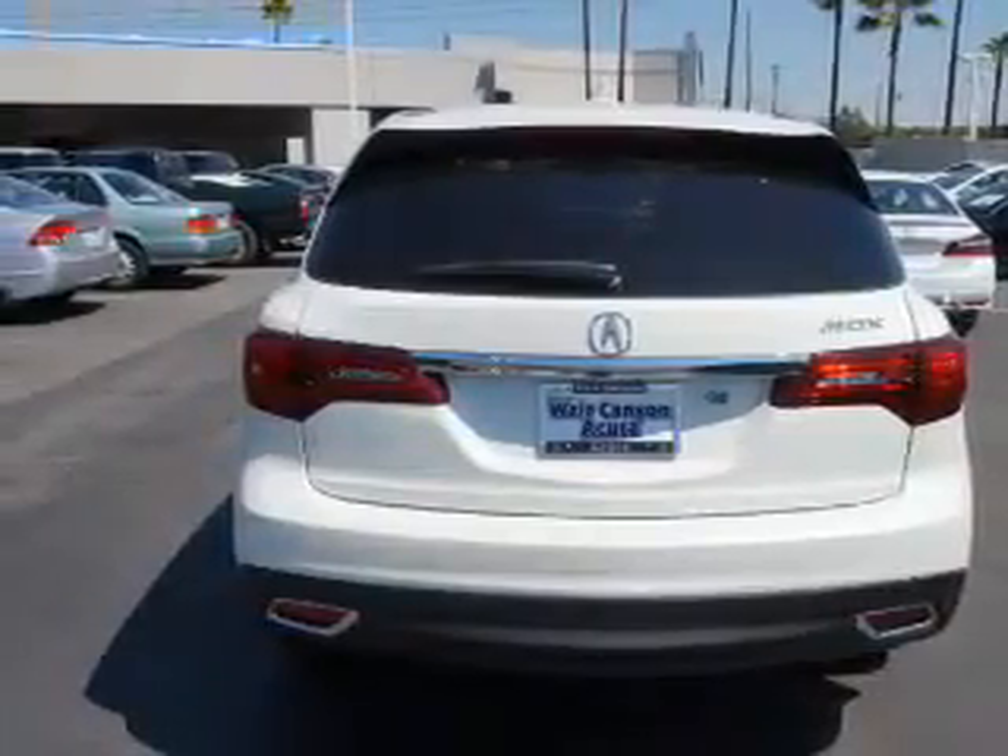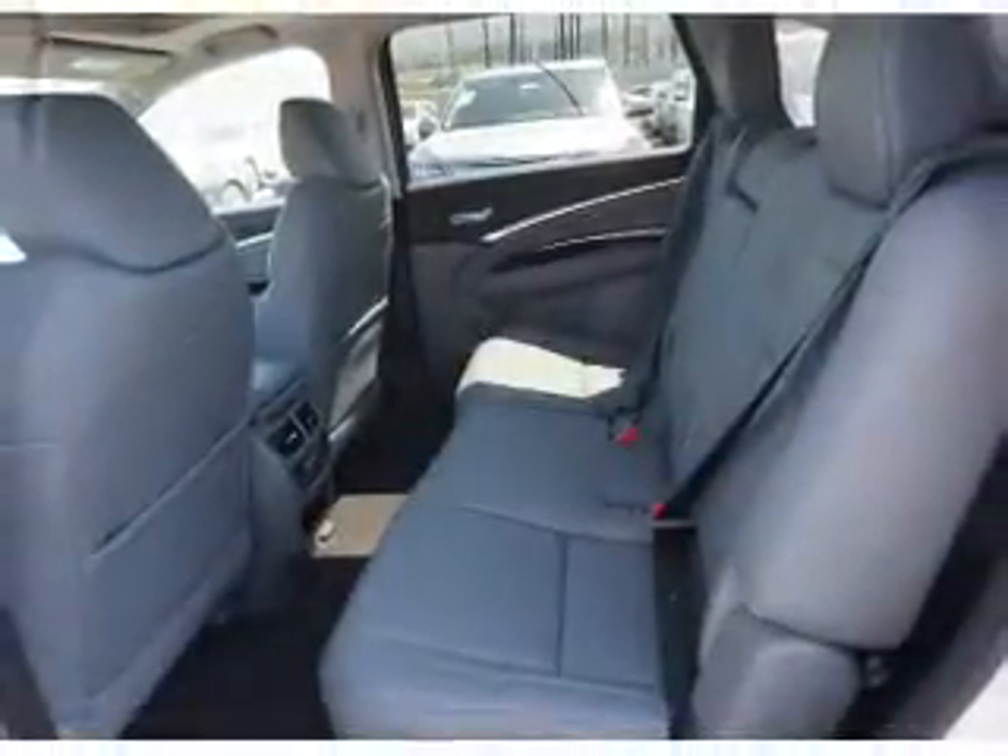Sirius XM satellite radio, auxiliary input, steering wheel controls, a premium sound system, and push button start.